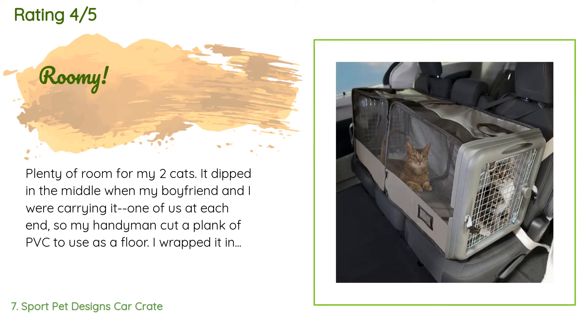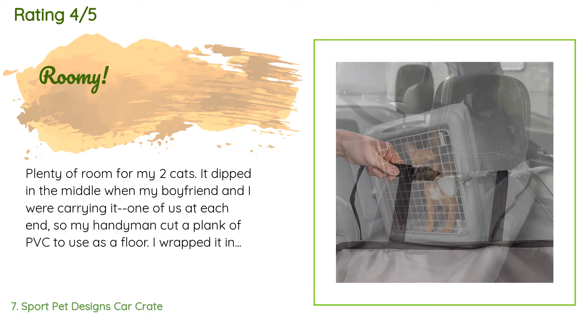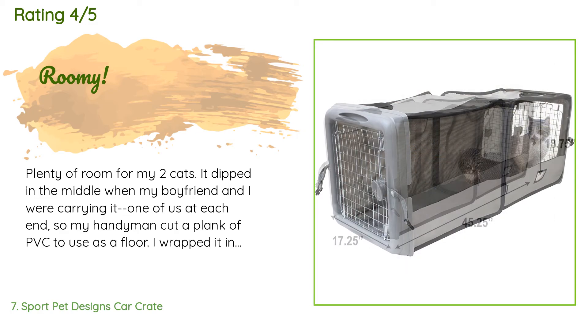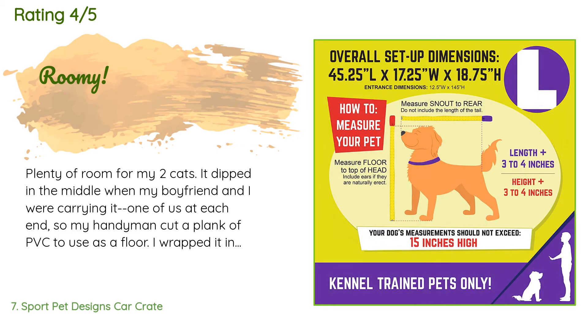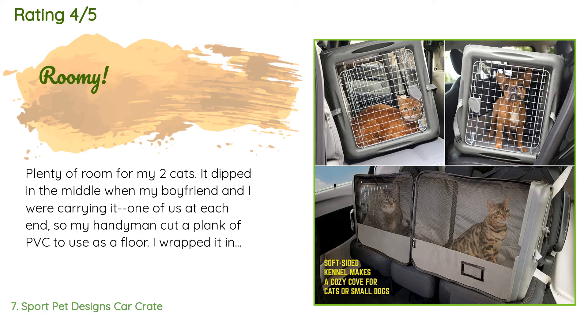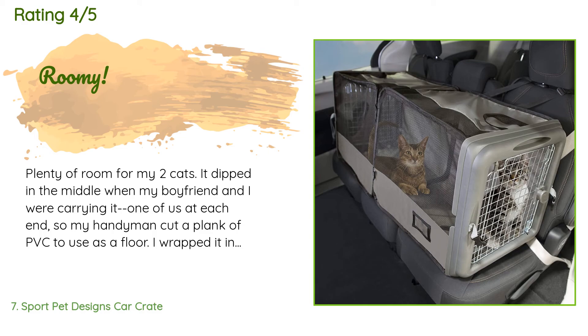A customer said: Plenty of room for my two cats. It dipped in the middle when my boyfriend and I were carrying it — one of us at each end — so my handyman cut a plank of PVC to use as a floor. I wrapped it in a fleece blanket to cushion the cats and not stress the nylon shell. The door lock is nice and sturdy. My biggest regret is that it extends the entire length of my Kia Sorento back seat. I wish it were a foot shorter, because when I open the carrier the cats are right at the car threshold and could escape.